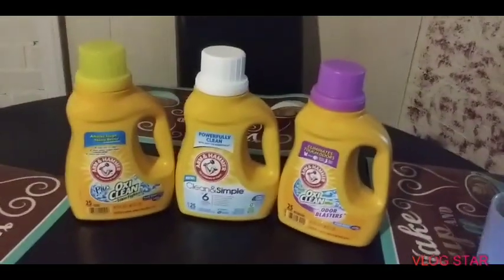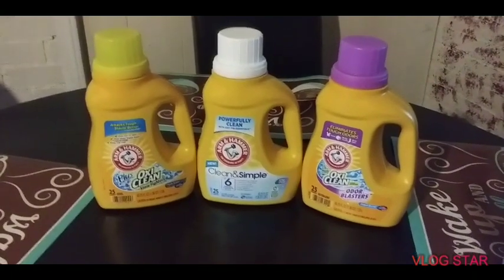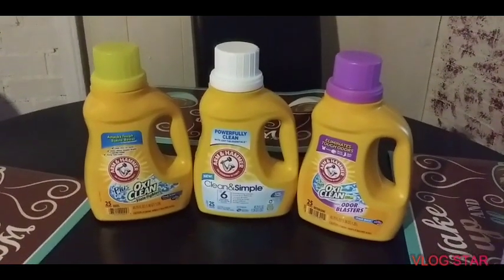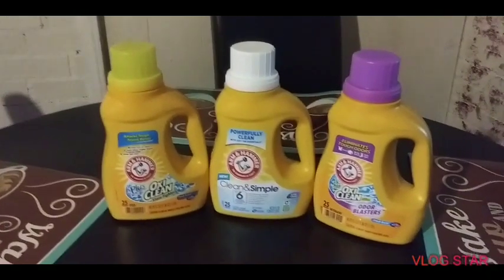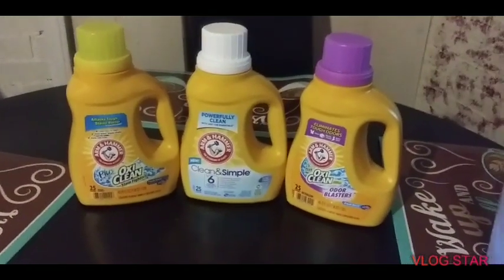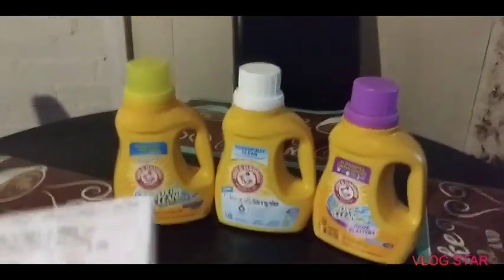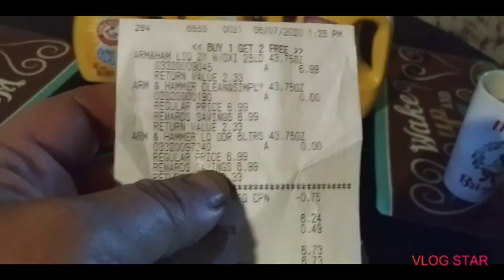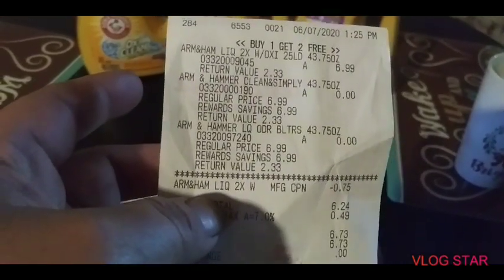Okay guys, three of these are $6.99 a piece. It was a little over $22 until she rang it up altogether. I had a 75 cent coupon on one of the lids, so you know I got it, and she took that off. I couldn't believe it was $22. Here's the receipt — Arm and Hammer, $6.99. Arm and Hammer, zero. Zero on all of them. Regular price $6.99, $6.99.